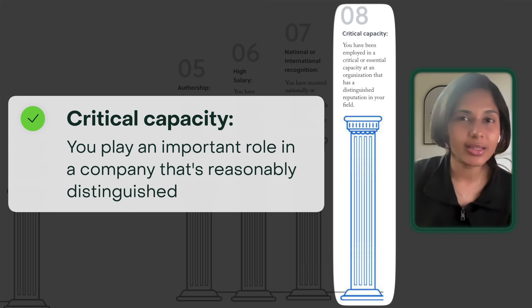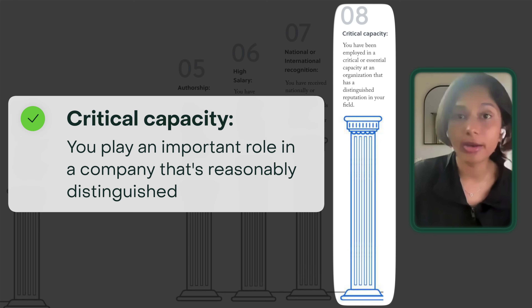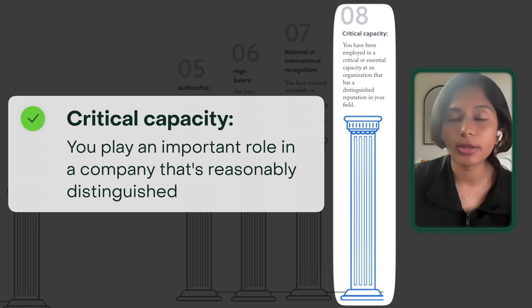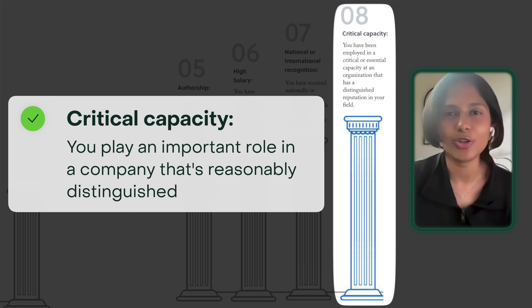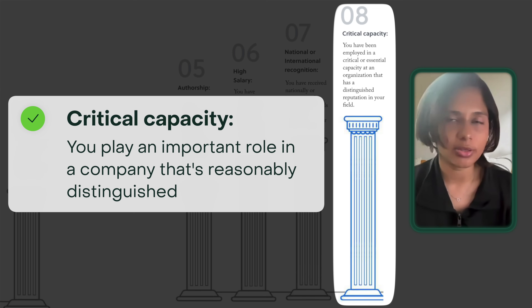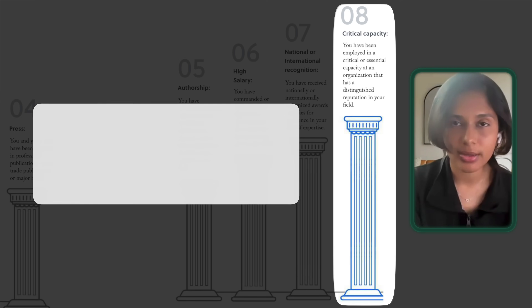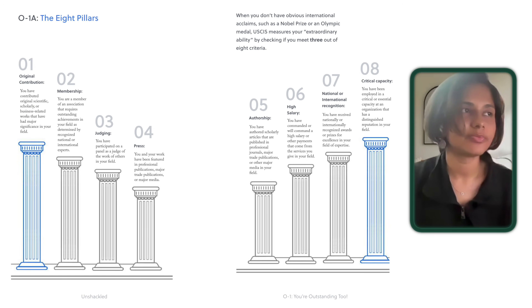If you do that, then you probably satisfy criterion number eight: critical capacity. Critical capacity essentially means you play an important role in a company that is reasonably distinguished. For example, if you're a software engineer at Airbnb and you worked on a feature that helped increase revenue by several million dollars — if you can get a letter from your manager saying this, it might help you satisfy number eight, critical capacity.